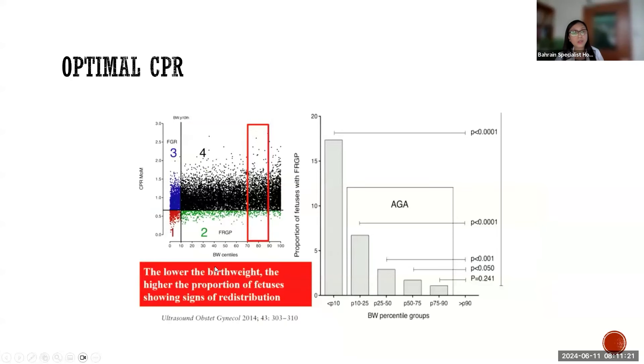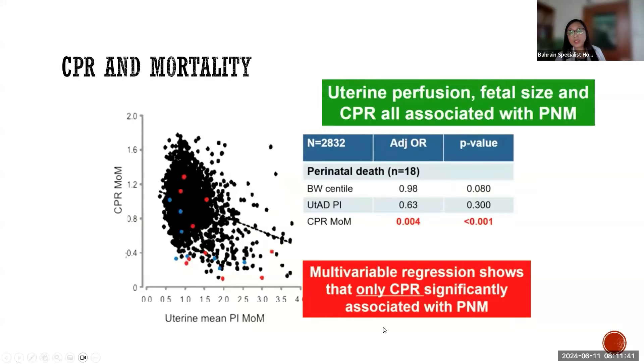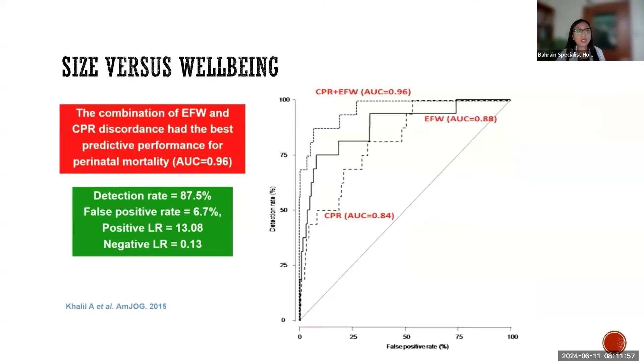We also have to look into Doppler assessment, specifically the cerebral placental ratio, because the lower the birth weight, the higher the proportion of fetuses showing preferential redistribution of blood flow to the brain. According to multivariable regression analysis, only cerebral placental ratio measurement significantly showed an association with perinatal mortality.